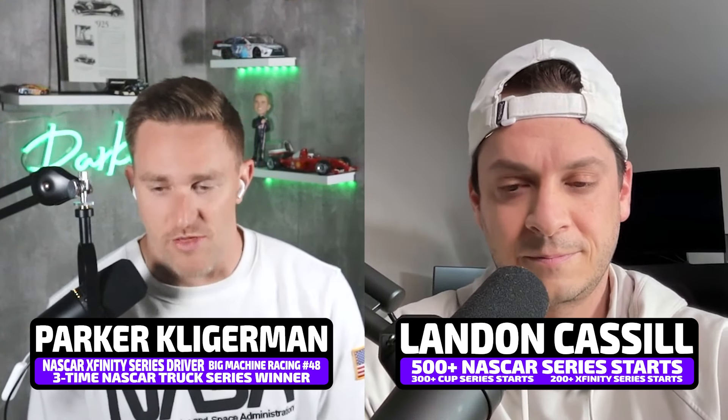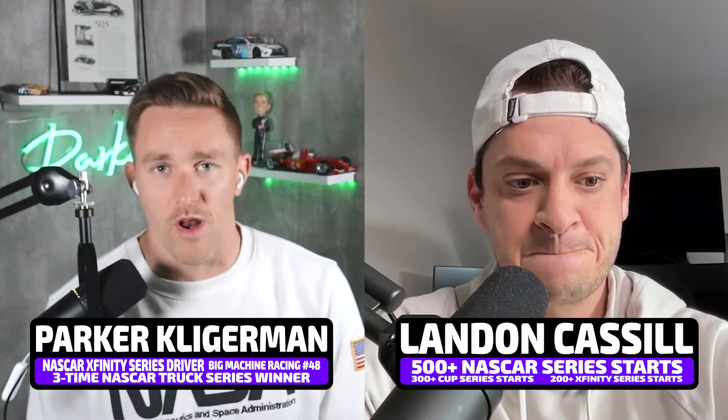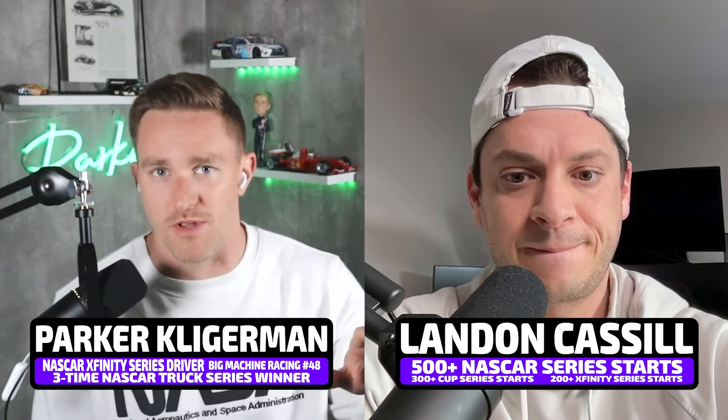Hey, it's Parker and Landon. You might know us from the Money Lap podcast. As two professional drivers, we thought we'd try something a little different here on YouTube. We're going to watch some of the biggest and best moments in all of motorsports from our point of view, and maybe see some things that you haven't seen in these awesome moments. I'm starting with the 2007 Daytona 500, on board with Kevin Harvick, coming down to 10 laps to go. We're going to hop on board, Landon, and point out some things.